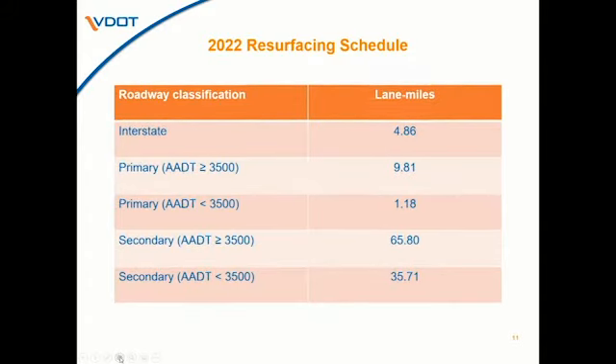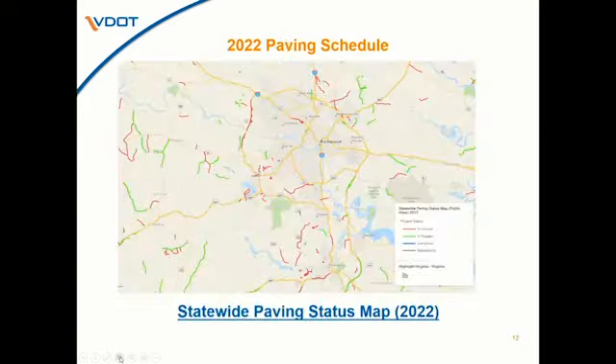In terms of schedule, resurfacing work has already begun on our surface treatment, latex, and cape seal contracts. Plant mix contracts are kicking off starting next week through the beginning of June, and those will continue throughout the entire paving season. We also have a statewide paving status map, just updated within the last couple of weeks with all 2022 contracts. This open GIS system allows the public to view routes scheduled for paving, click on a route to see the treatment type, and the color changes depending on whether the route is scheduled, in progress, or completed. You can also view the last five years of paving schedules, from 2017 through 2021.